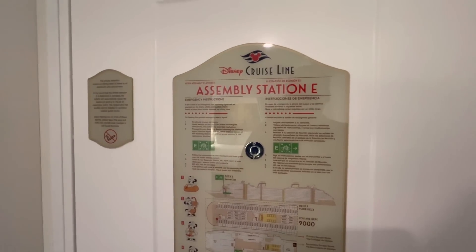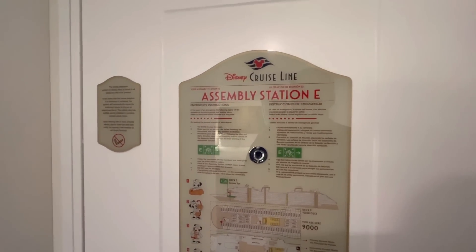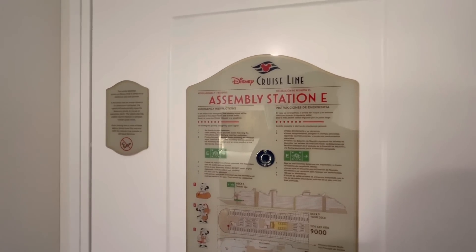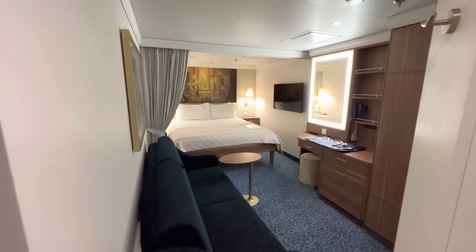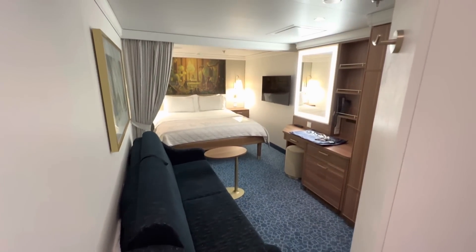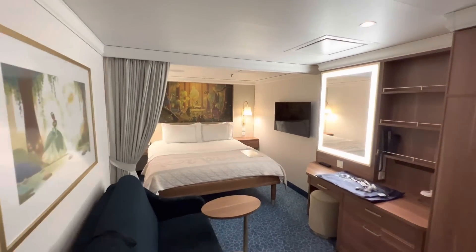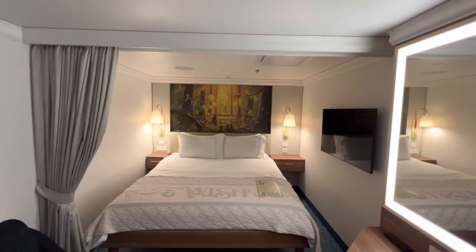Hello everybody and welcome to our first interior stateroom tour. This is on the Disney Wish, Disney's newest cruise ship as of the recording in 2022. Let's begin our tour — it won't be a long one because it's an interior stateroom and it's not very big. It's one of the cheapest rooms you can get on the ship because it's small and has no windows to the outside world — thus 'interior.' A few steps this way and we are in the middle of the room.